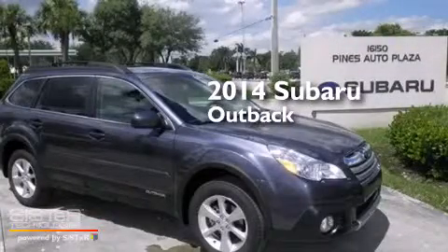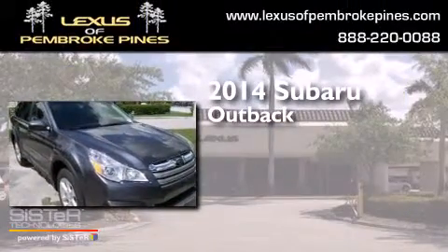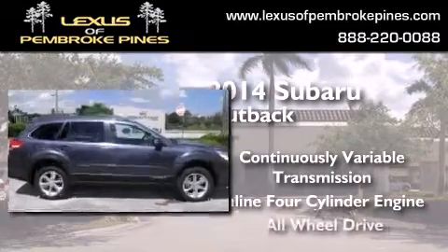This is a brand new 2014 Subaru Outback. This wagon has a continuously variable transmission, an inline four-cylinder engine, and all-wheel drive.